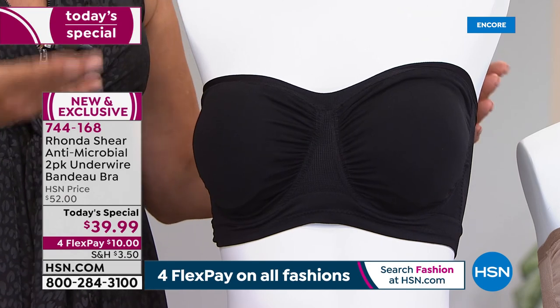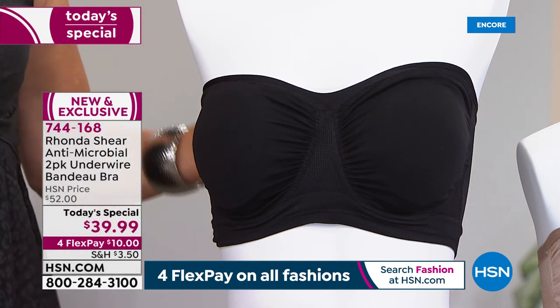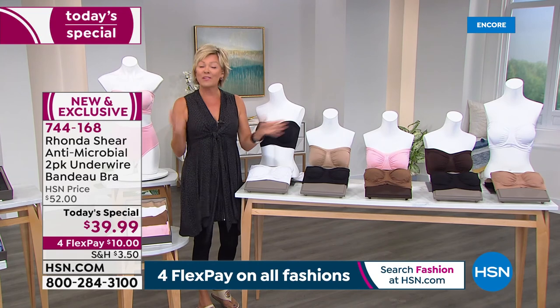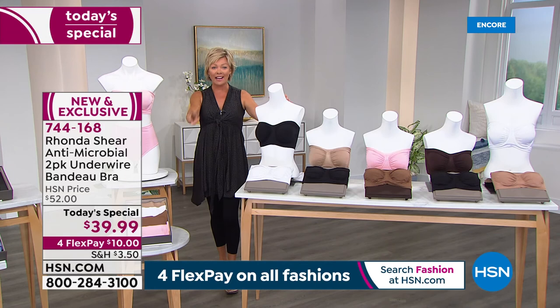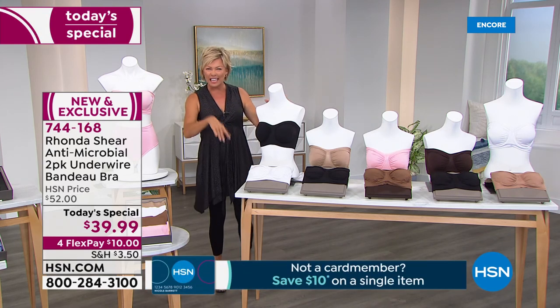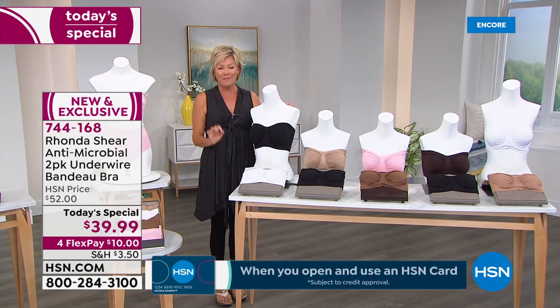Obviously in the hot days of summer, as women age, we have those hot flashes. With the antimicrobial, you don't have to worry about odor-causing bacteria. So that's a huge benefit. They're machine washable and we have extra small through 3X, in a two-pack, under $40, on four flex — as is everything today for our big summer style essentials event. HSN cardholders can add a fifth flex, making it less than $10 to get yourself a brand new set of bandeau bras.